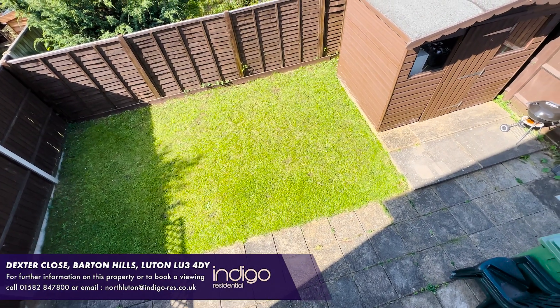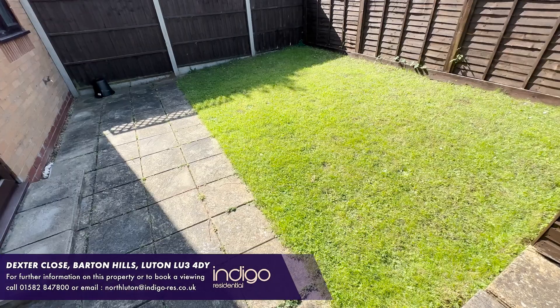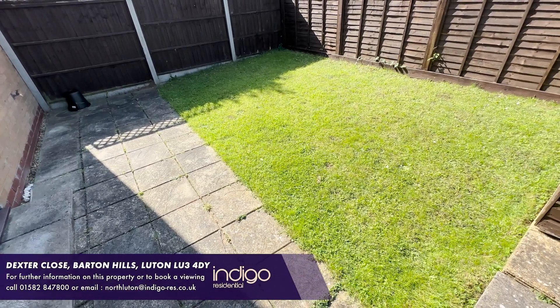Externally, there is an excellent private rear garden with direct access from the property. There are patio and lawn areas and a large shed.